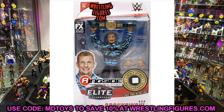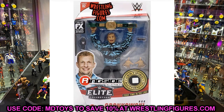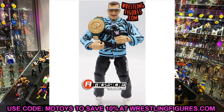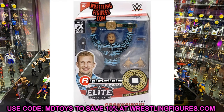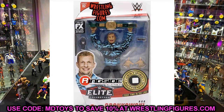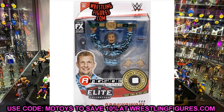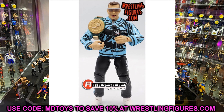Last but not least is Elite Series 82 Rob Gronkowski. I just don't think anybody really needs this figure. The only reasons to want it: you love Gronkowski, you're a Patriots or Buccaneers fan, you want to do a funny spot, or you want to put the MDT-style jacket on it — and his jacket actually is really nice. But I would not pay retail price just for the jacket. Wait until the figure drops in price, just like the Rock and Edge. Don't make your parents spend $20-plus on this when you can wait and get it cheaper, then put that money toward a figure you really want.